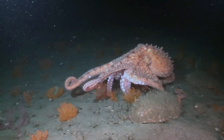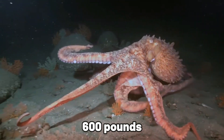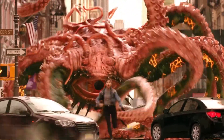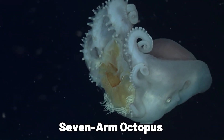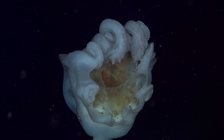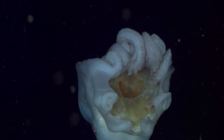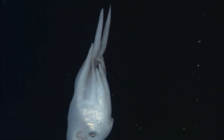The giant Pacific octopus reigns as the largest of its kind, stretching over 30 feet wide and weighing more than 600 pounds. It's a true wonder of the sea. Meanwhile, the seven-arm octopus is unusual — males possess a concealed tentacle used for egg fertilization, contributing to the diverse array of features found among octopuses.